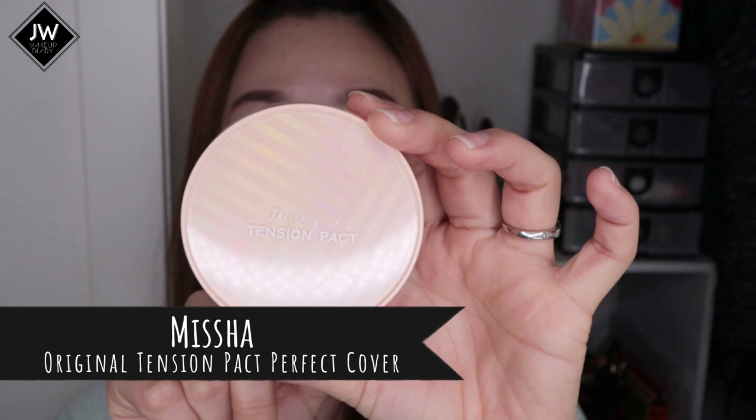Now for cushions — I have three that I should have included in my previous empties video. The first is the Missha Original Tension Pack Perfect Cover, which is my ultimate favorite cushion. I've created a video ranking my best cushions ever, which I'll link up here. I would definitely repurchase a refill, but I have a lot of cushions to get through first.